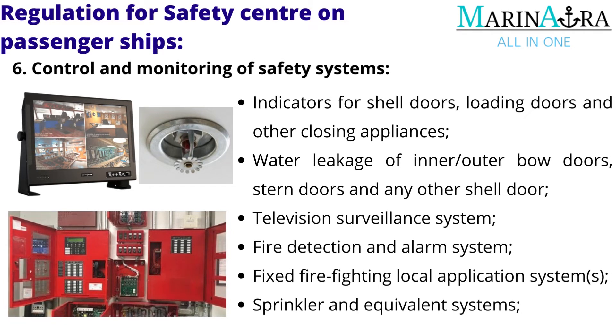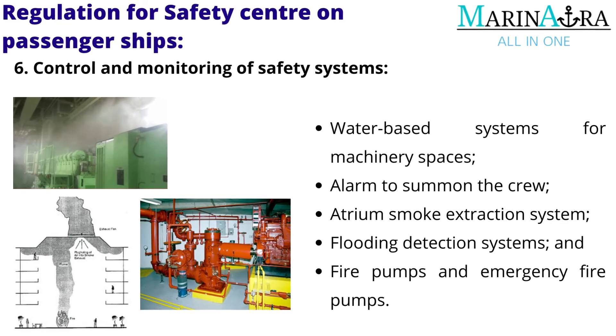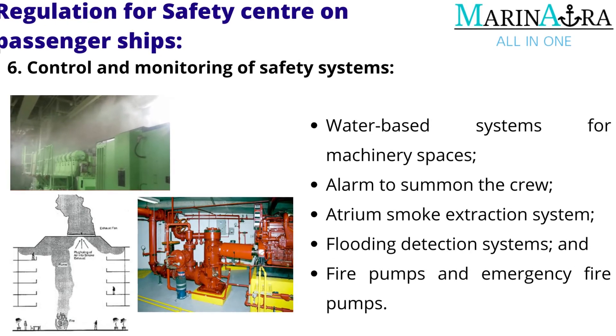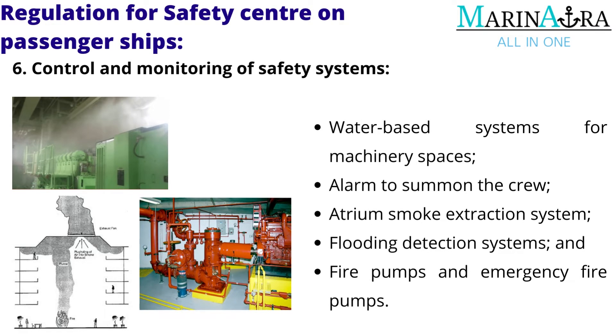Additional systems include: television surveillance system, fire detection and alarm system, fixed firefighting local application systems, sprinkler and equivalent systems, water-based systems for machinery spaces, alarm to summon the crew, atrium smoke extraction system, flooding detection systems, and fire pumps and emergency fire pumps.